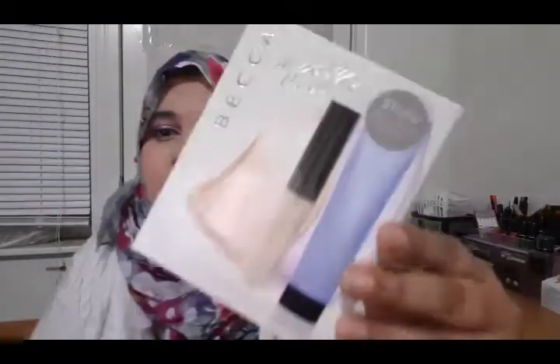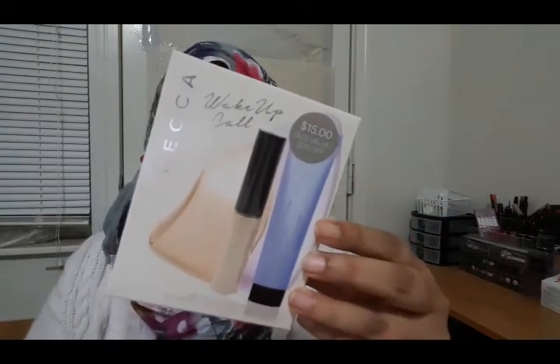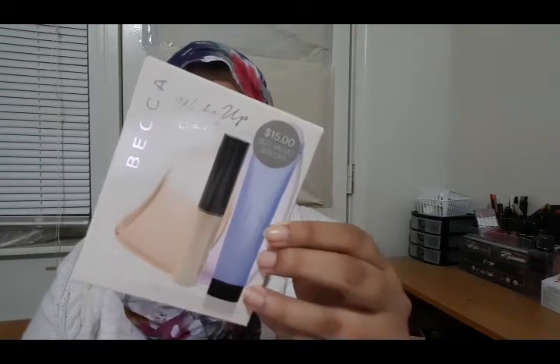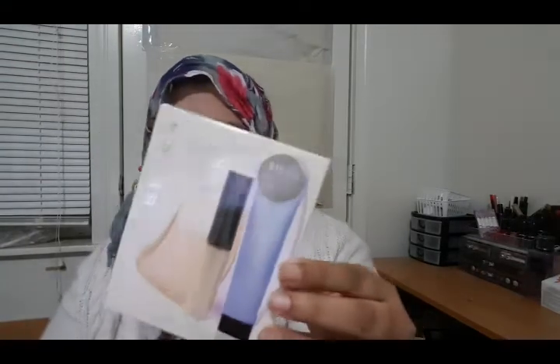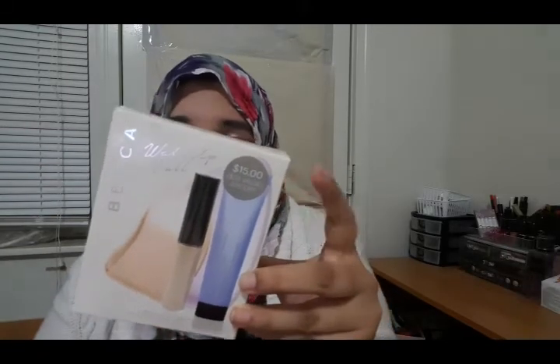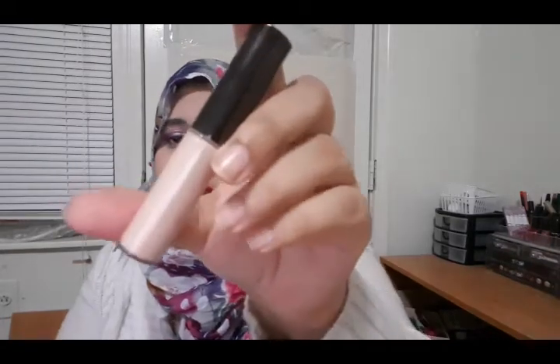The next thing I'm going to talk about is the Becca Wake Up Call Kit. It comes with two products: the Shimmering Skin Perfector Spotlight in the shade Moonstone, and the other is a priming filter, also in the shade Moonstone. The suggested value is $23 and the retail value for this set is $15. This is one of the sets I said I was going to get from the Black Friday sale, and I got it. The amount in here is very reasonable for a $15 value.